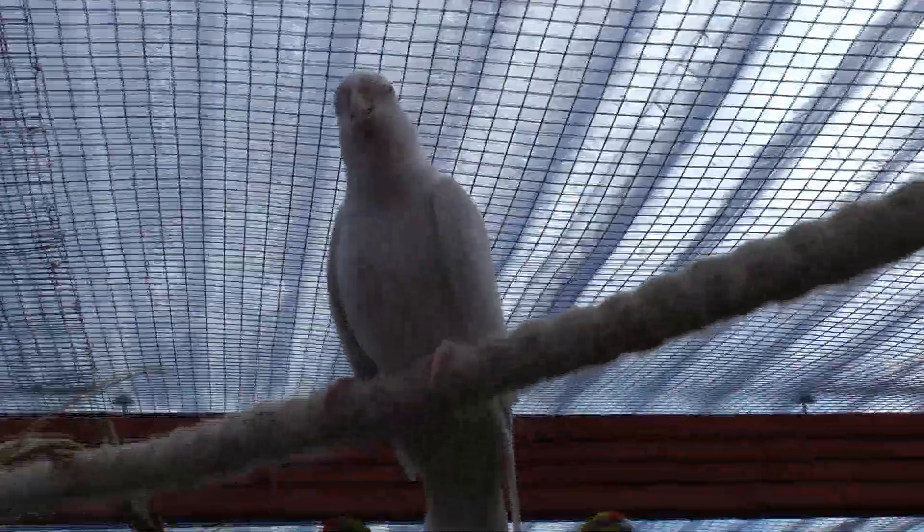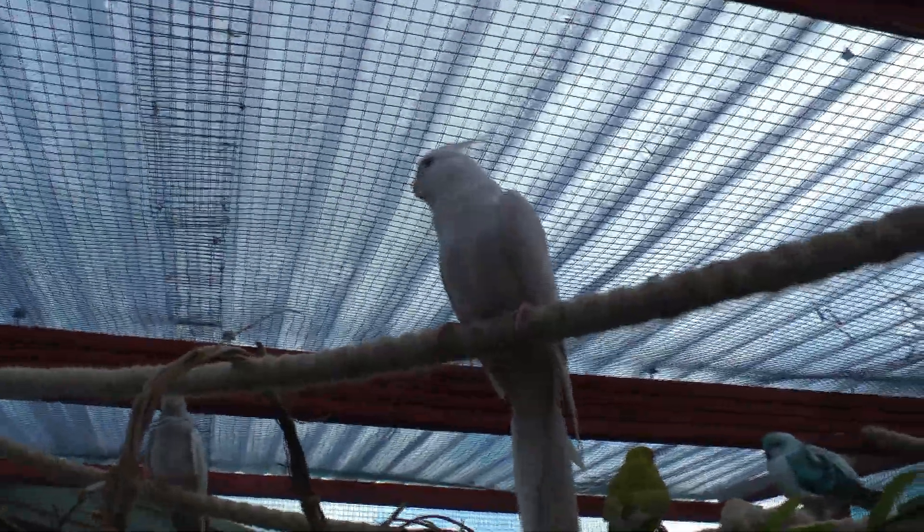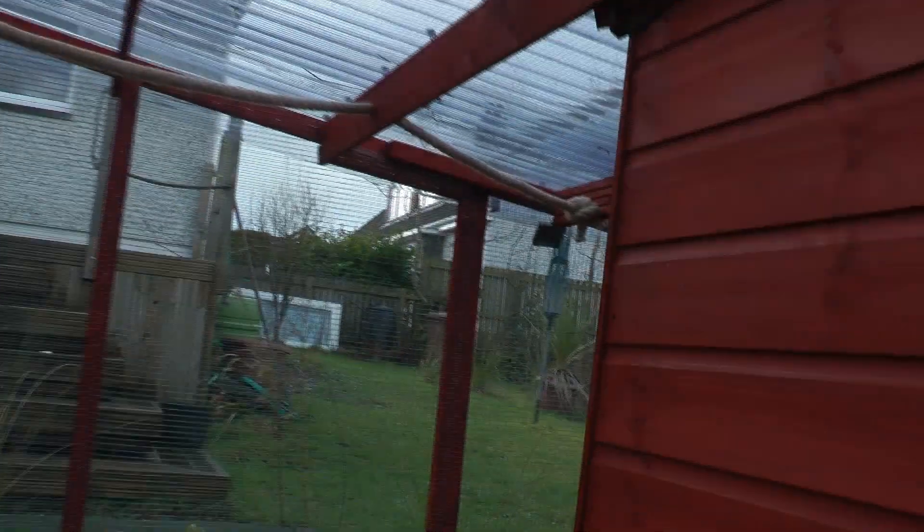Cockatiels making lots and lots of noise. Some cockatiels are outside, some from the inside. What's all the noise about? Noisy cockatiels. The chick is on the end here.